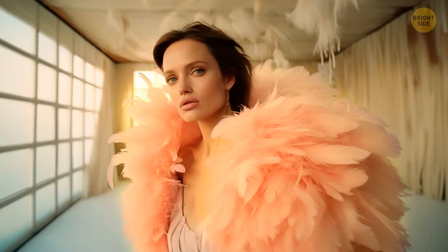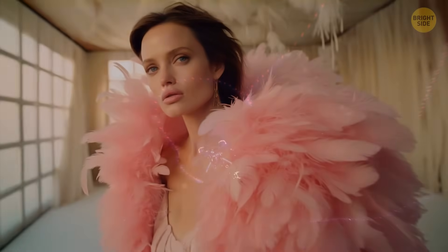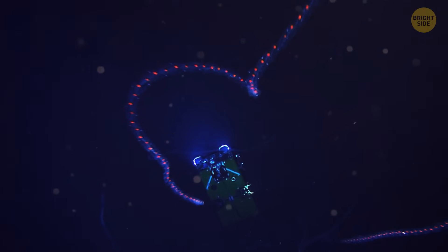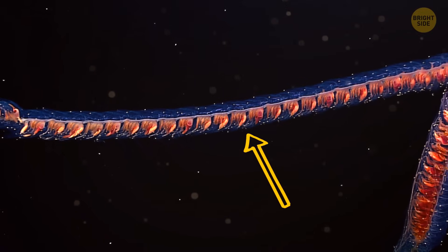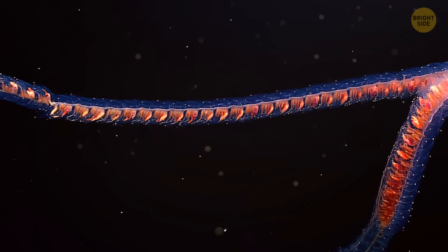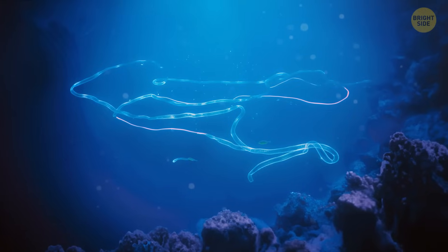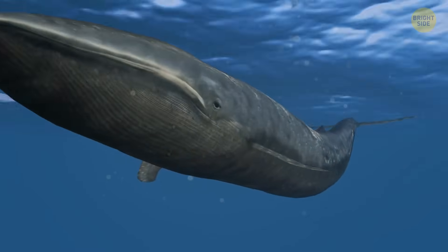These unusual creatures mostly look like twisted and tangled feather boas. Its spiral shape is its hunting technique. The siphonophore has many stinging tentacles that form some type of barrier in the water and trap small animals such as fish and crustaceans. The scientists noticed that it was the longest siphonophore they had ever discovered — it could be longer than a blue whale.